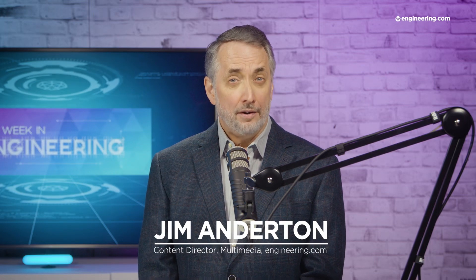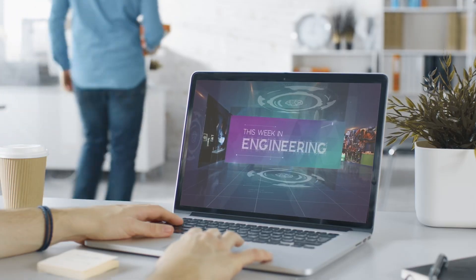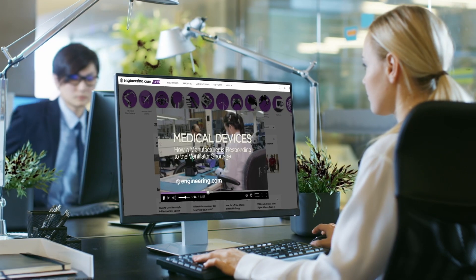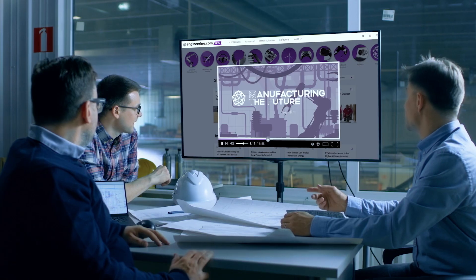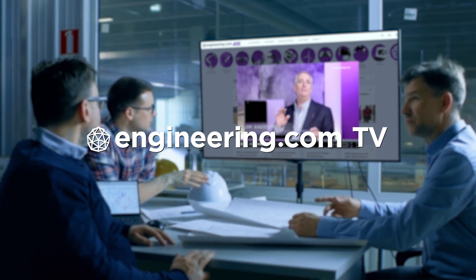On today's episode: the SpaceX explosion — was the launchpad a factor? Today's episode is brought to you by Engineering.com, a globally trusted source for engineering content. Check out this and many other exclusive videos for the engineering professional, found only on Engineering.com TV today.